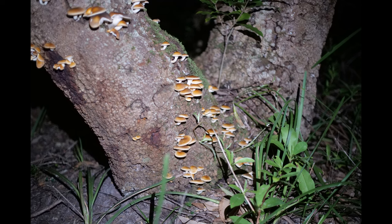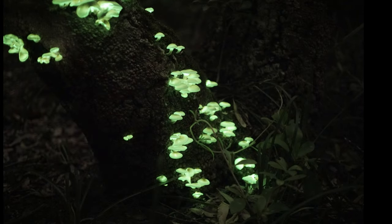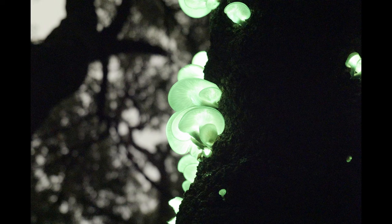If you expose for say 5 minutes, you blow out some detail of the mushrooms, but it looks interesting because you capture some of the surrounds. Finding living things that glow in the dark is pretty unique, and it was worth getting out at night to see them.